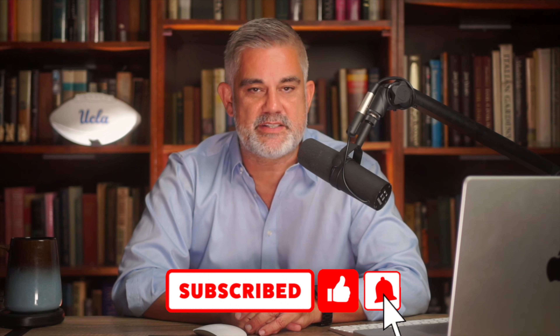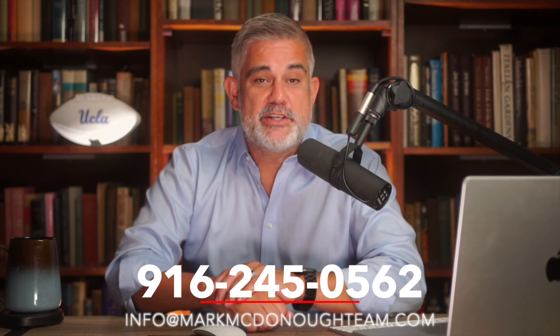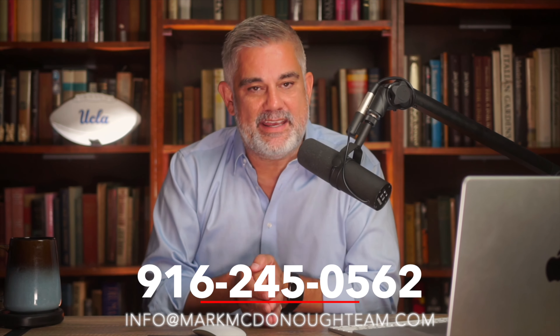Hopefully this video helped you guys out. If you're looking to keep your interest rate, put in a pool, do some maintenance, or get ready to sell, this is a great way to go. Reach out to Aaron at New Way Mortgage — all the information is below. Make sure to like, comment, and subscribe. And remember: time your life, do not time the market.